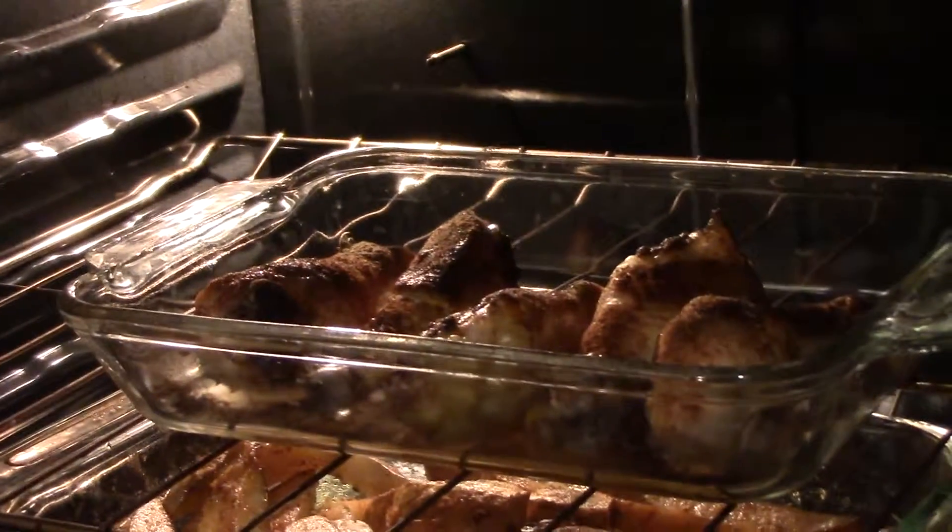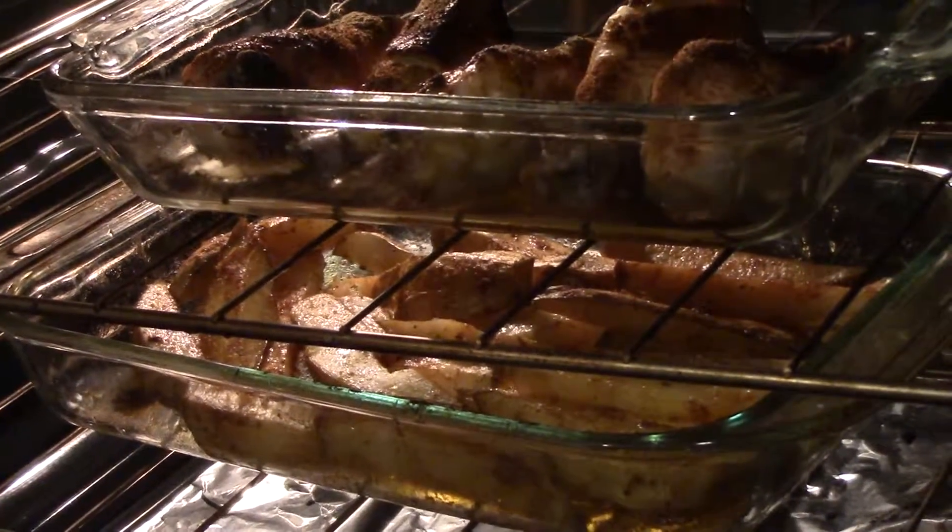I don't cook very often but I'm cooking tonight. We have chicken and french fries — I figure that's a good start — and of course we're also doing a salad.